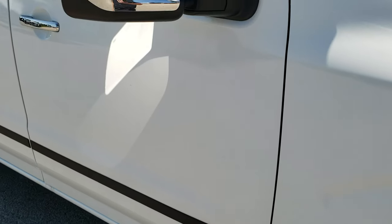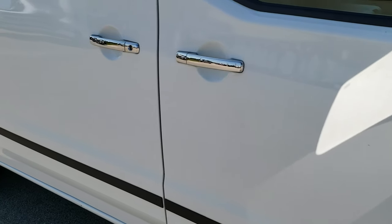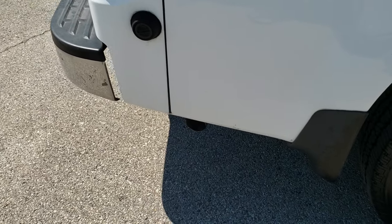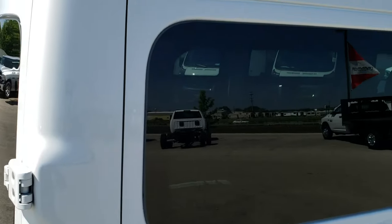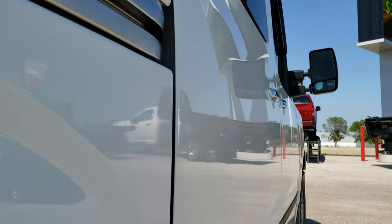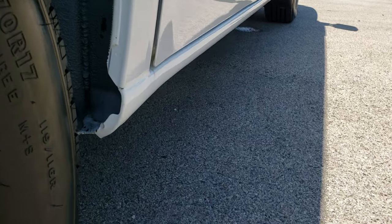As you go down this side of the van you can see just how clean the body is — how reflective and mirror-like that paint is. Very, very nice condition on this van. Didn't see any dents or dings up there, and one more time down the side here — very, very clean.